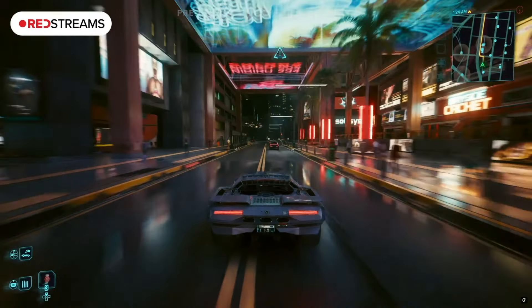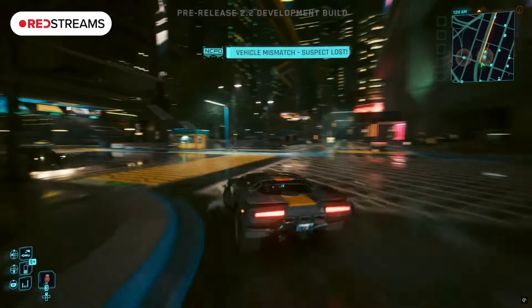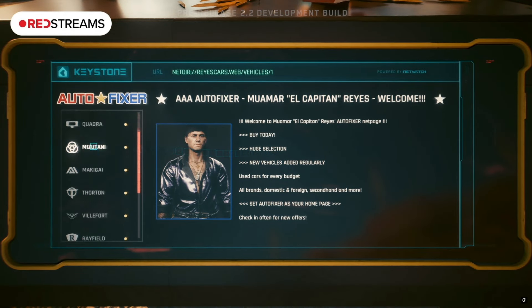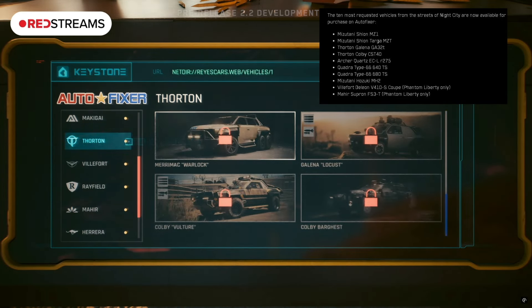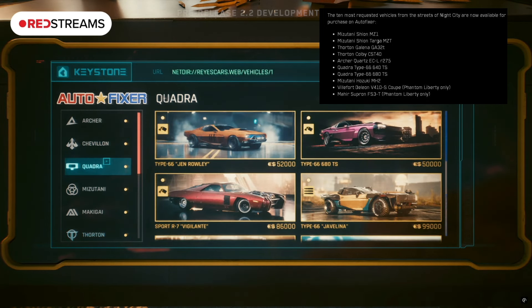Applying a new paint job is only for player cars, not stolen cars, so make sure you're using this on your personal vehicles. CDPR also had a lot of feedback about cars in the city that you could see but couldn't buy, so the Autofixer is adding 10 new cars — 8 from the base game and 2 from Phantom Liberty — including highly requested models like the Cheyenne Targa. You'll be able to see which cars support Crystal Coat and Twin Tone with a little icon in the Autofixer.